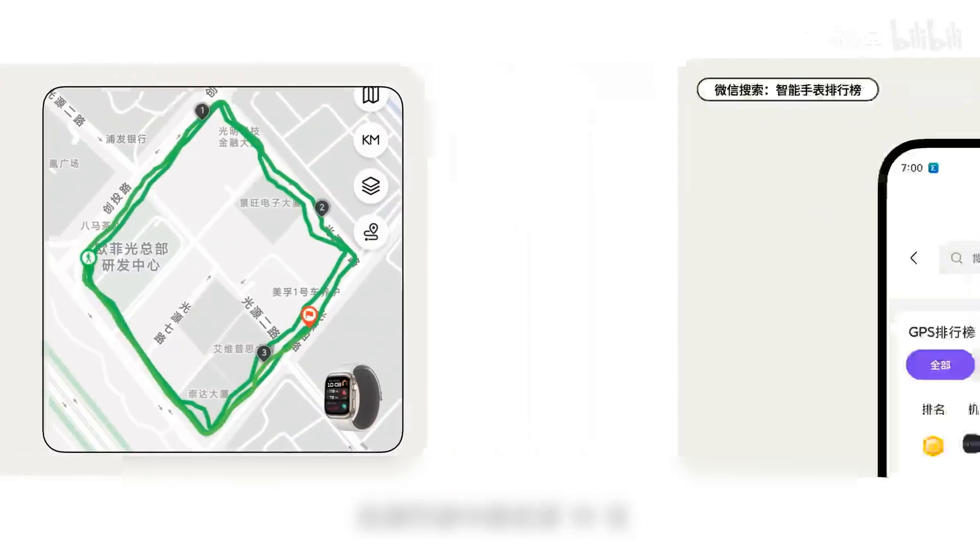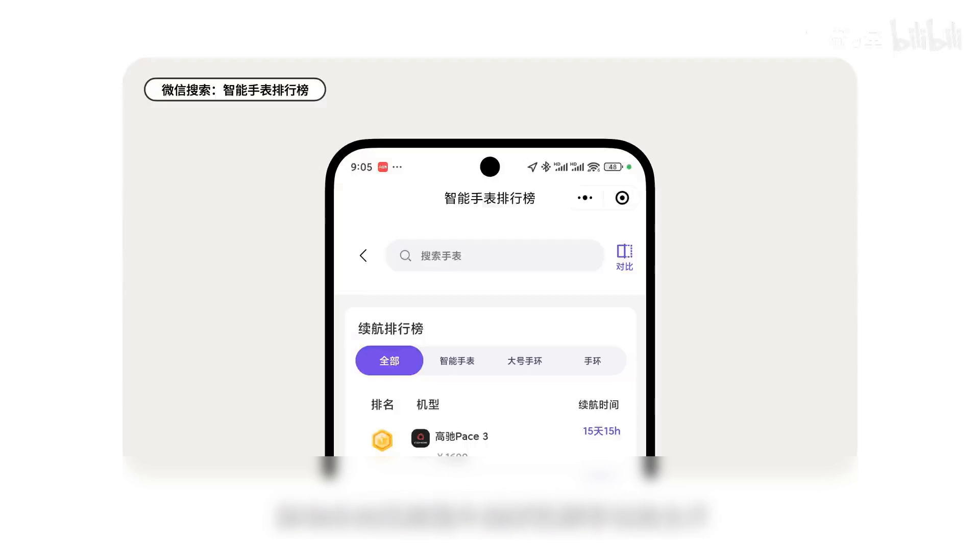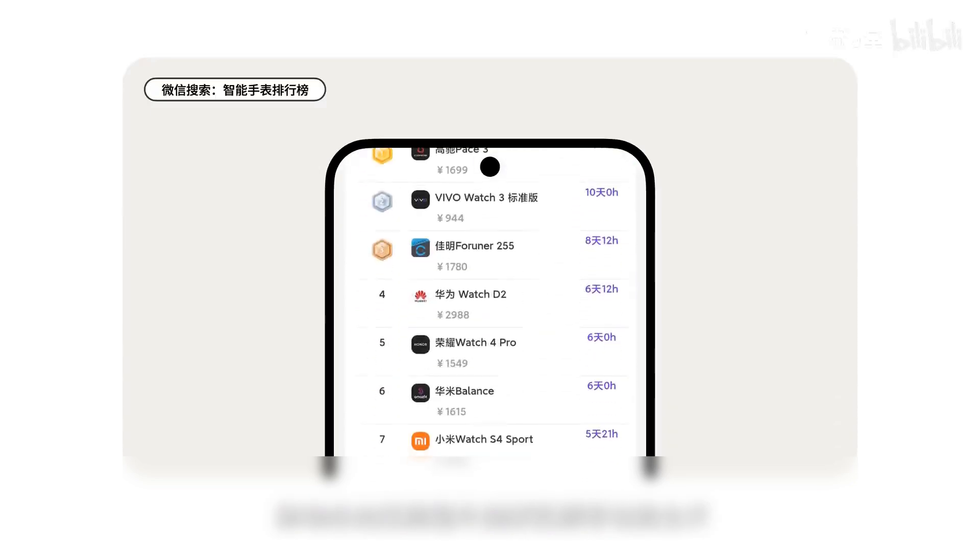The Huawei Watch belongs to the large power consumption category with raise-to-wake, always-on display, and all health monitoring functions except dynamic blood pressure measurement turned on. The actual battery life is six and a half days — still very excellent. In terms of charging, the charging time of the Huawei Watch is one hour and 55 minutes from depleted; to full is two hours and 52 minutes. This charging speed is a bit slow — almost one hour slower than the GT5 Pro.